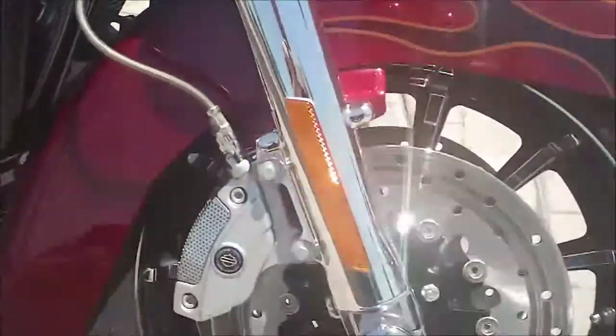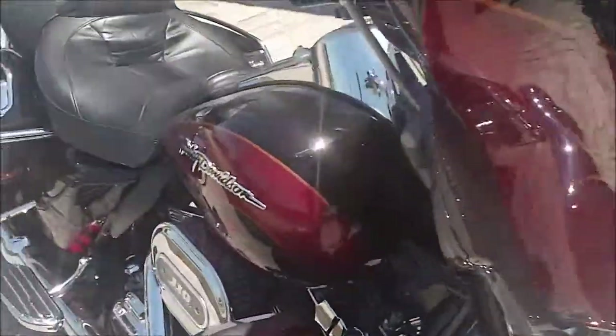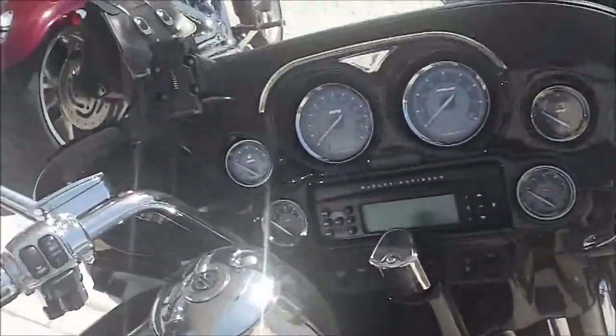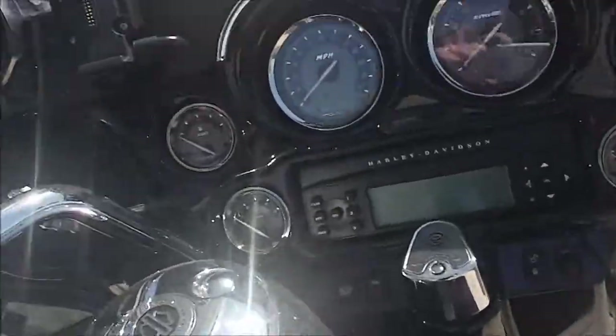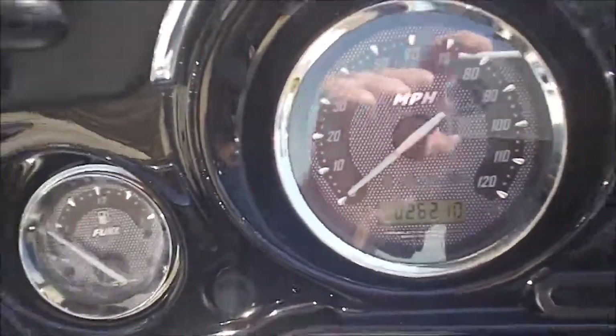Custom wheels — you can see here, this is very sharp. There's custom rotors, chrome front end. All the handlebars and everything are chromed. Painted air fairing. It's got 26,210 miles on it.